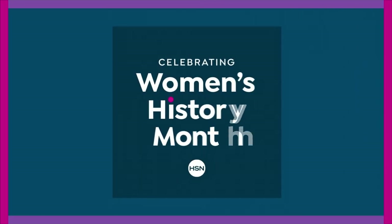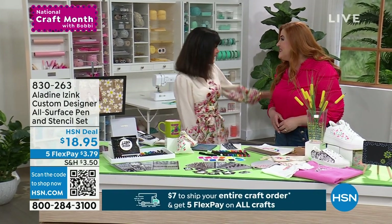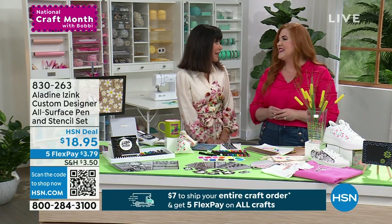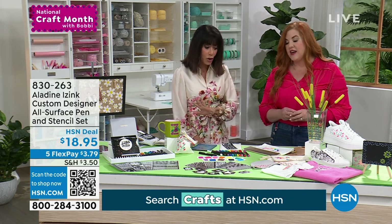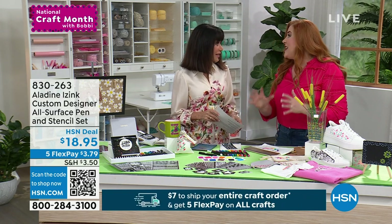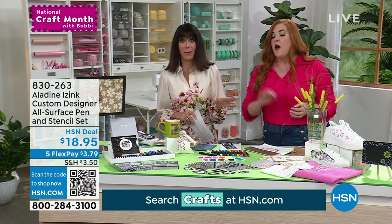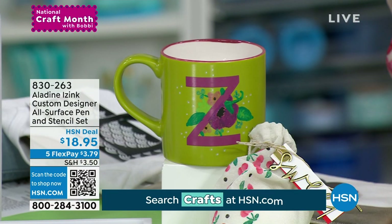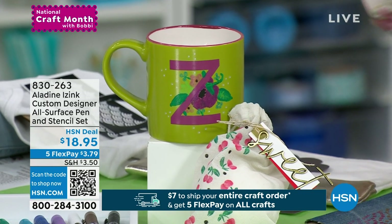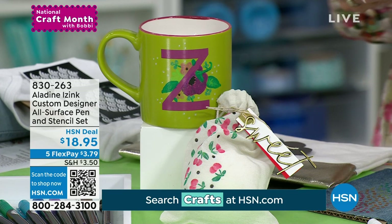We're going right into another brand new item — the Aladine Creative Design All Surface Pin and Stencil Set. Every crafter needs this. We were chatting before about fabric, wood, paper, glass — this has it covered. Imagine creating custom designs for everyone you love, that's washable and permanent. It's as easy as stencil, ink, and done. That's where the magic happens. $18.95 today.